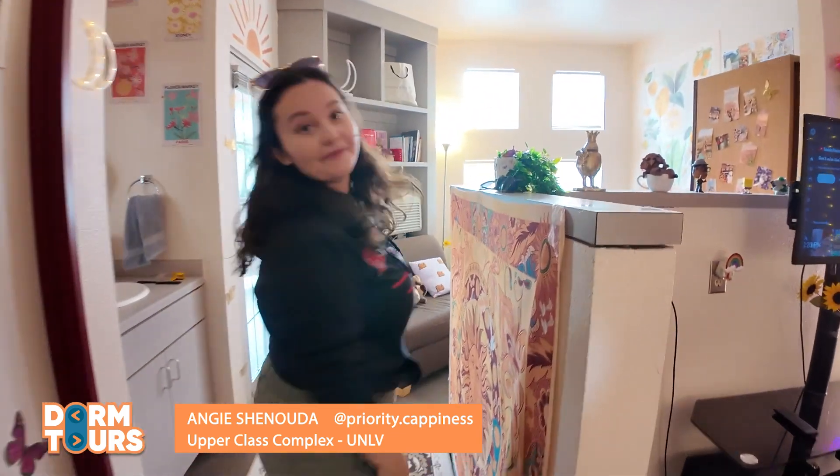Hey everyone, welcome to Dorm Tours. My name is Angie and I'm a senior at the University of Niagara Las Vegas and I'm here to show you my upper class and complex single room.